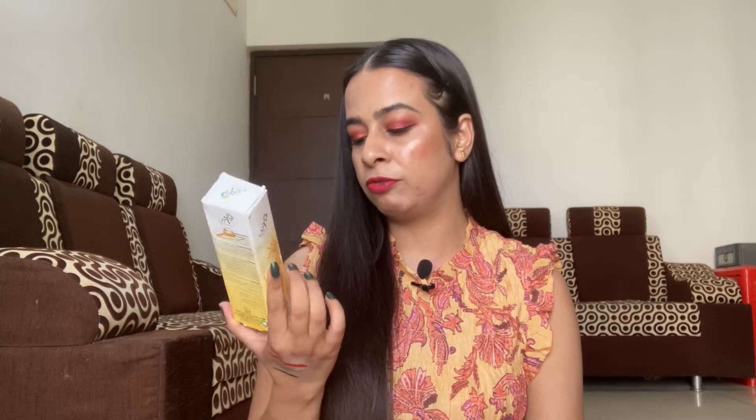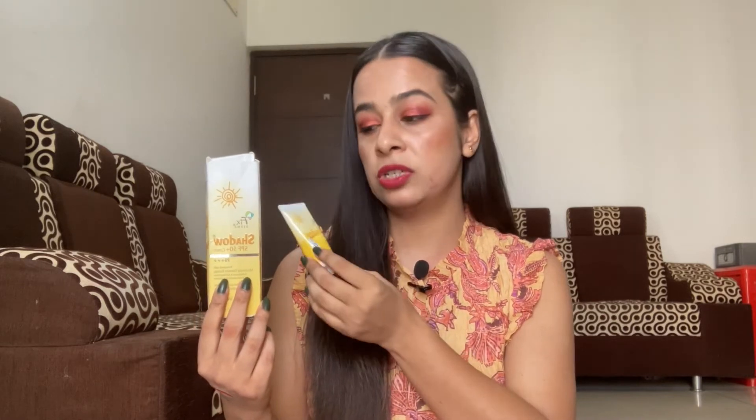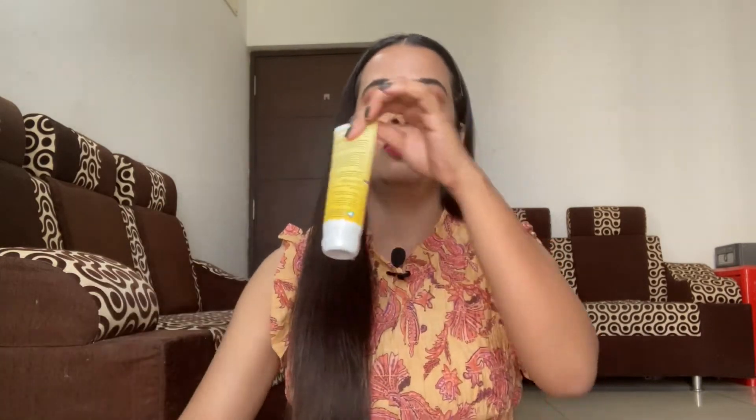Now let's start with skincare. I bought two sunscreens which are both pretty popular on Amazon. The first is Fixderma Shadow SPF 50+ cream with PA+++, costing 415 rupees for 75 grams but I got it for 332 rupees. This is a repurchase — I've already bought a smaller bottle. It's also popular on Instagram, and a skin blogger I follow called Yash really raves about it. After hearing him, I bought the smaller tube, finished it, liked it so much I got the bigger size.